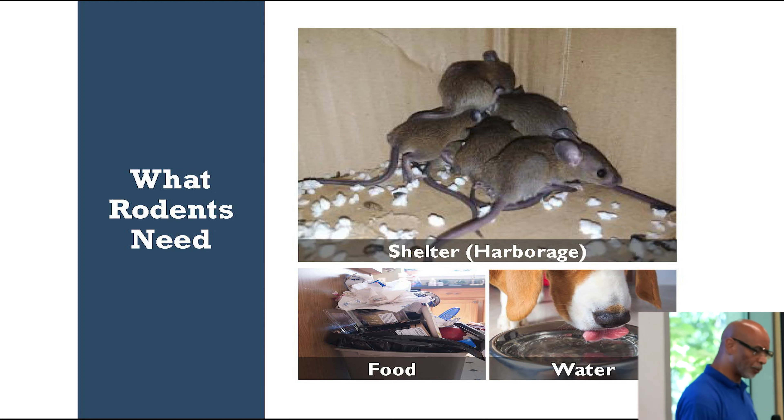These are three things that rodents need to forage: shelter, food, and water. Also, if you have a male and a female mouse — two mice — in a home, in three months you can have an infestation if you don't take care of it. You cannot ignore it.